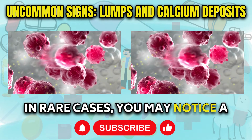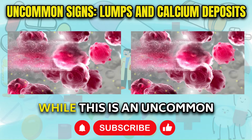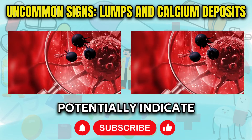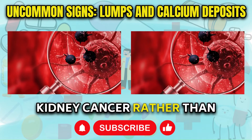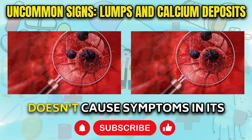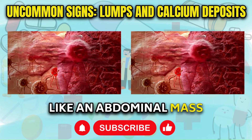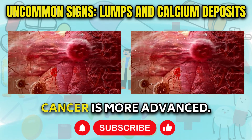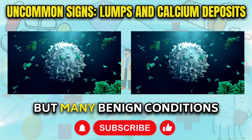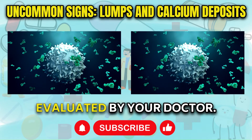In rare cases, you may notice a new lump or mass growing on your abdomen or lower back. While this is an uncommon early sign, it could potentially indicate kidney cancer rather than standard kidney disease. Since kidney cancer typically doesn't cause symptoms in its early stages, skin changes like an abdominal mass often arise late when the cancer is more advanced. But many benign conditions can also cause lumps, so it's important to get evaluated by your doctor.